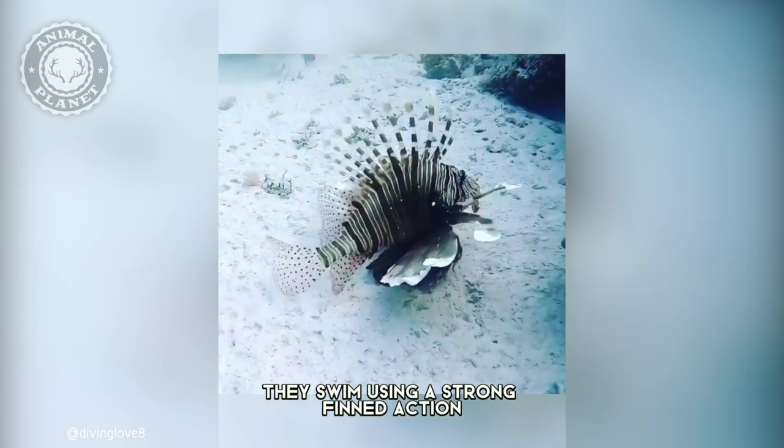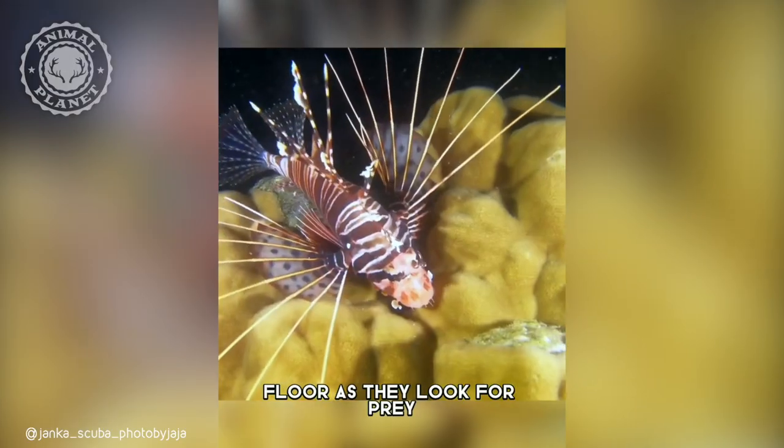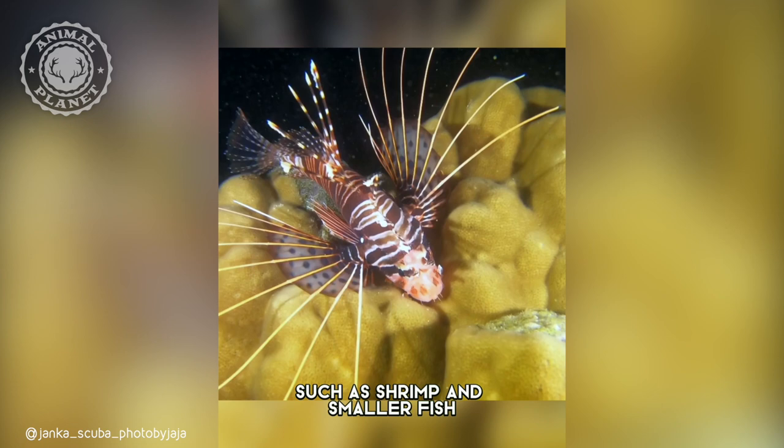They swim using a strong fin action, and often hover above the ocean floor as they look for prey such as shrimp and smaller fish.